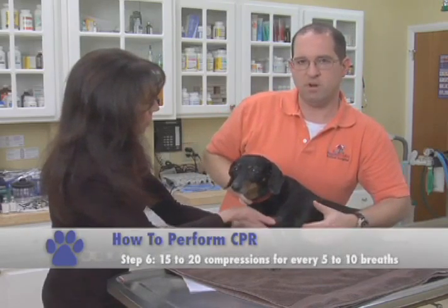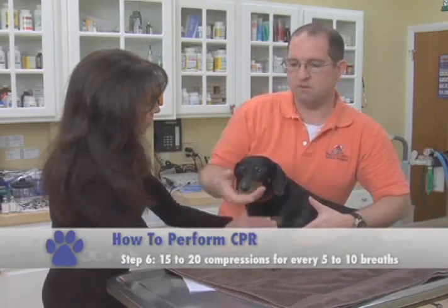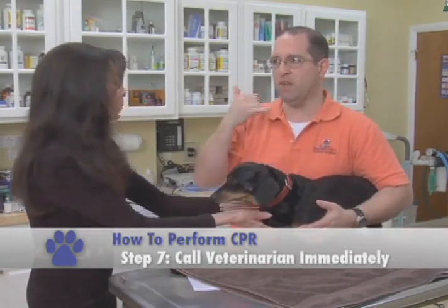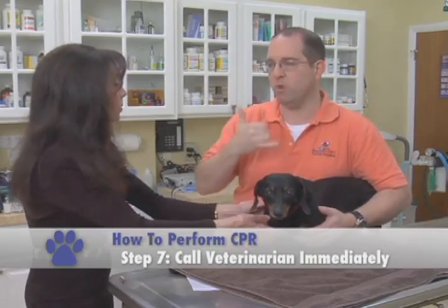What we try to do is 20 to 15 compressions for about 5 to 10 breaths each time. Then immediately get your pet to the vet. You call on your way there — you don't call and try to make an appointment, you call us on your way here.